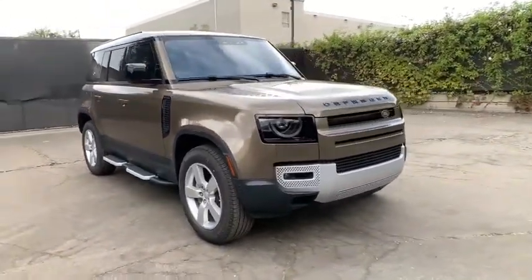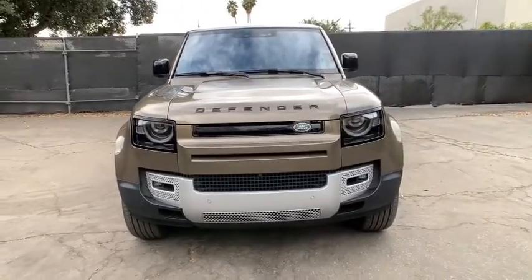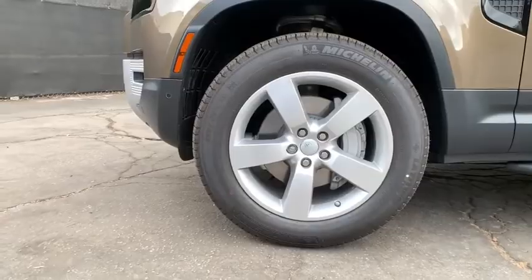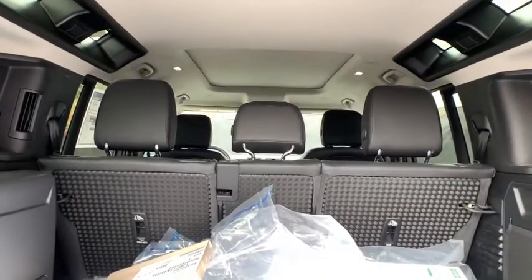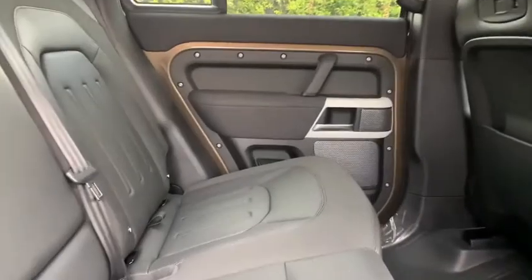Here are some of this vehicle's great options: backup camera, navigation system, remote engine start, steering wheel audio controls, power passenger seat, anti-lock braking system, traction control, stability control, keyless entry, tow hitch, lane departure warning, Bluetooth, leather-wrapped steering wheel, power steering, adjustable steering wheel, keyless start, four-wheel drive, aluminum wheels, and cruise control.